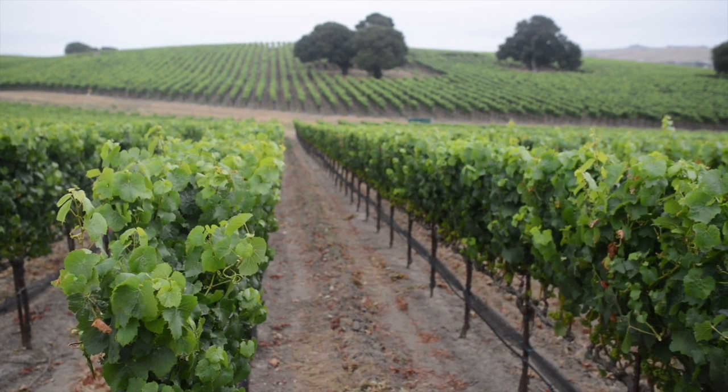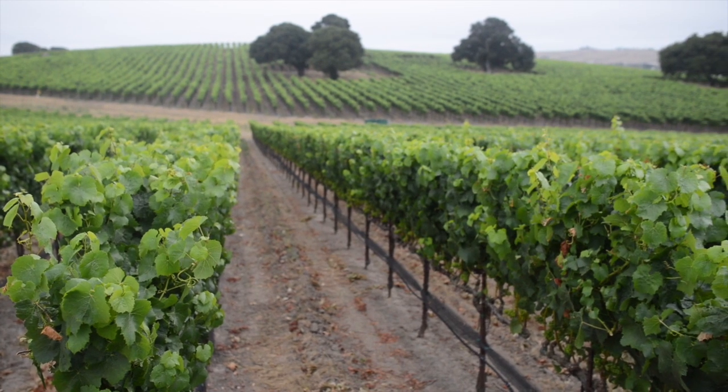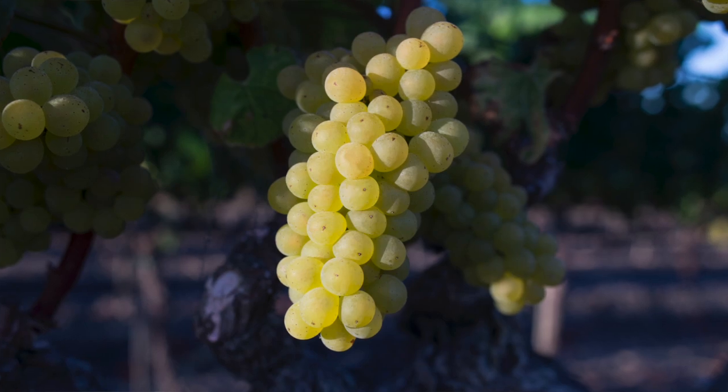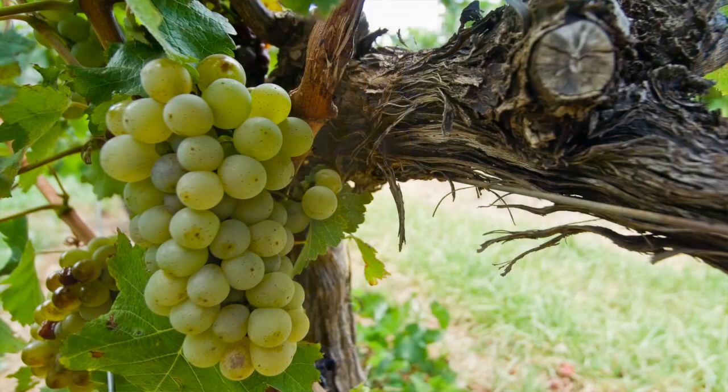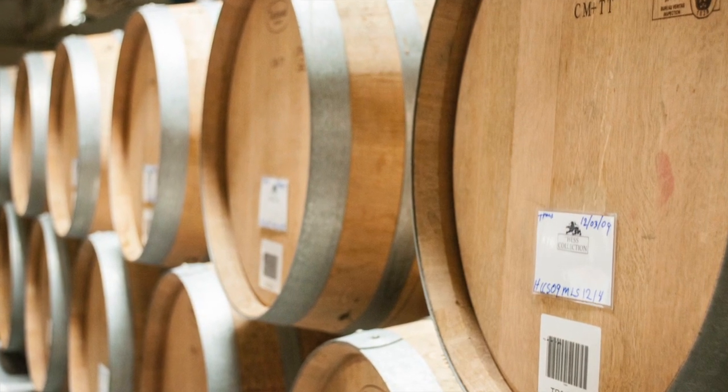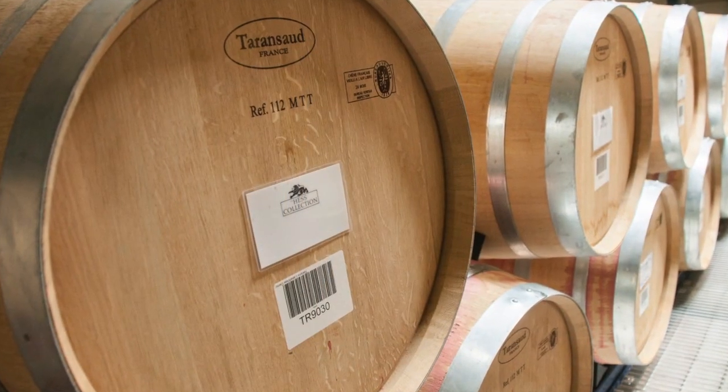We have an outstanding Chardonnay vineyard in the south part of Napa Valley, right down by the San Francisco Bay, so it's a nice cool area. We took some of our best clones — some Dijon clones, some clone four — and we barrel fermented these wines and allowed them to age in oak, about 50% new oak, for up to 18 months.